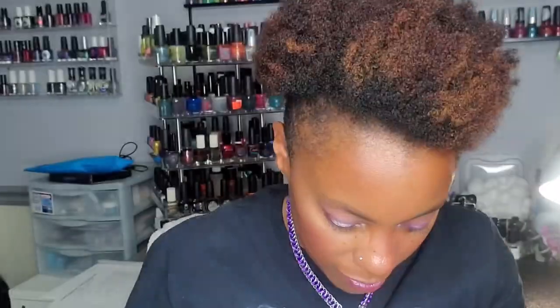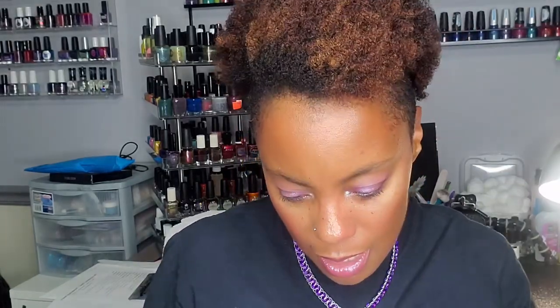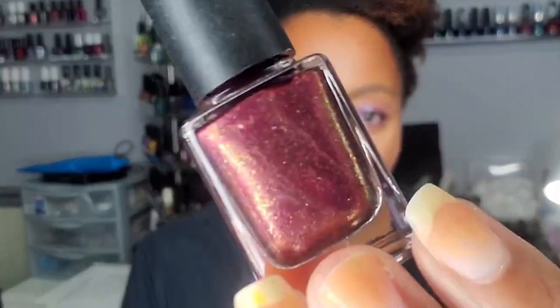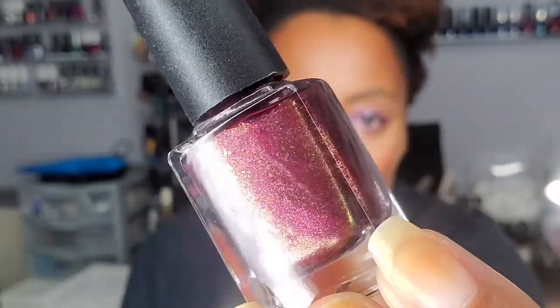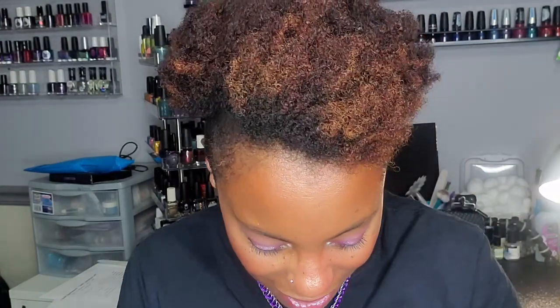I can't wait to wear that one because — purple! She also sent me 'Love and Madness' from Colors by Laroe. It's a gorgeous fairy shade with gold shimmer — that's pretty. That's going to look really amazing with my skin tone.